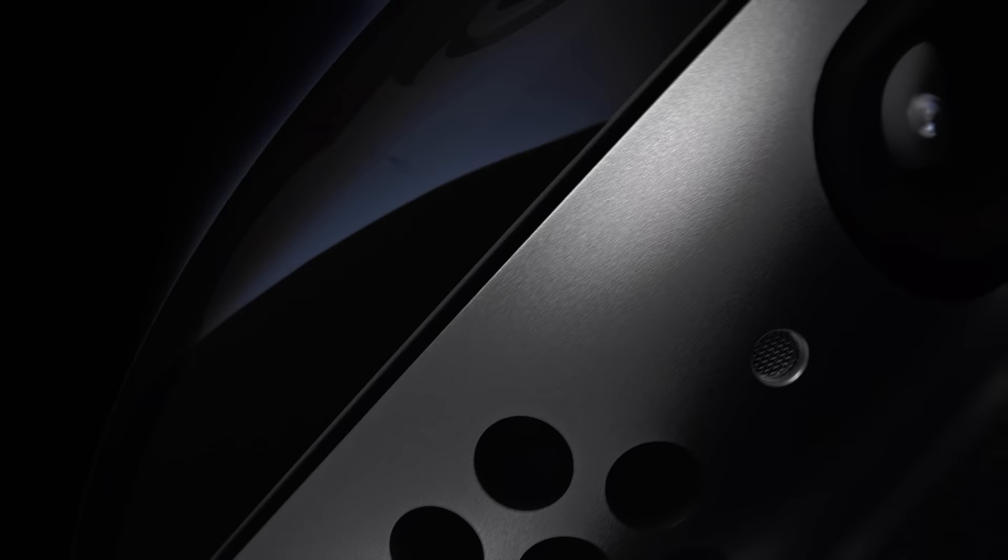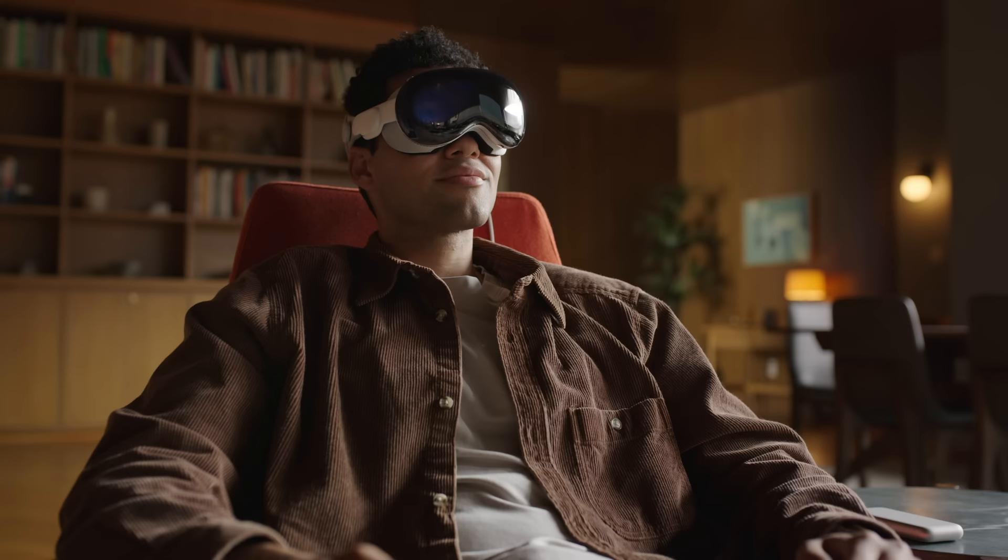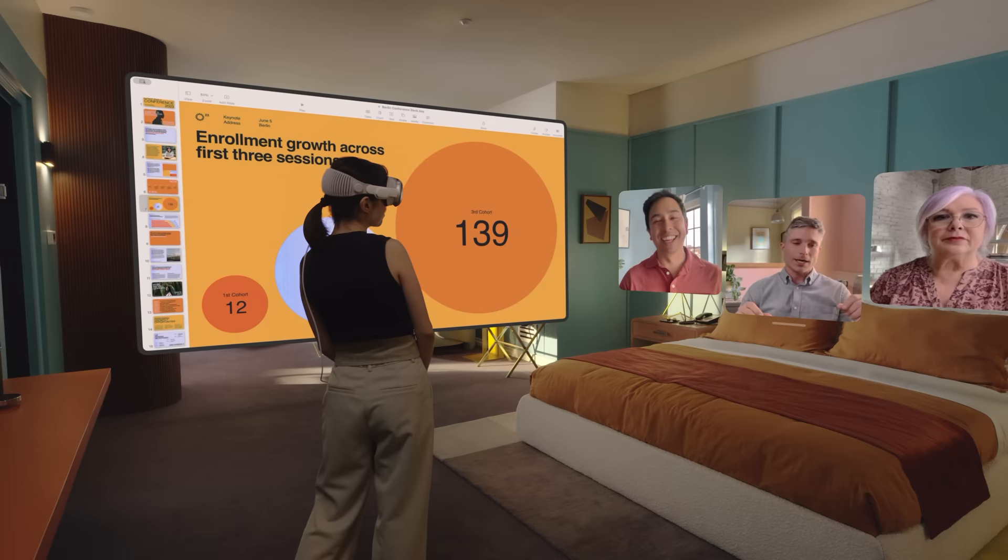Apple just announced Vision Pro, a life and perhaps world-changing piece of technology that might just be the most important invention since the cell phone. Let's dive in head first — or should we say, I first — and talk about what Apple Vision Pro really is, who it's for, and why I personally think it's going to fail.